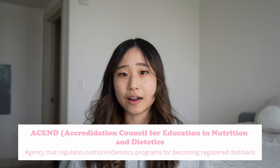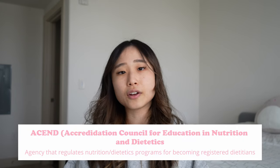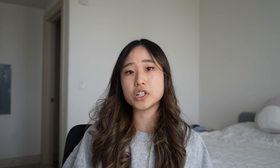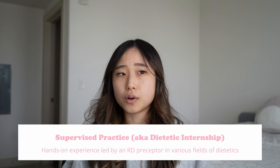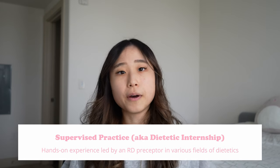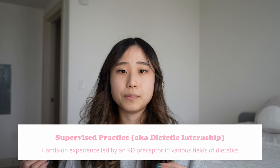A couple of housekeeping terms I'll be using a lot: ACEND is the Accreditation Council for Education in Nutrition and Dietetics — they regulate the education programs for becoming a dietitian. 'Didactic' refers to the schooling and academic part. 'Supervised practice,' which I'll also call your dietetic internship, is how many people get their supervised hours.